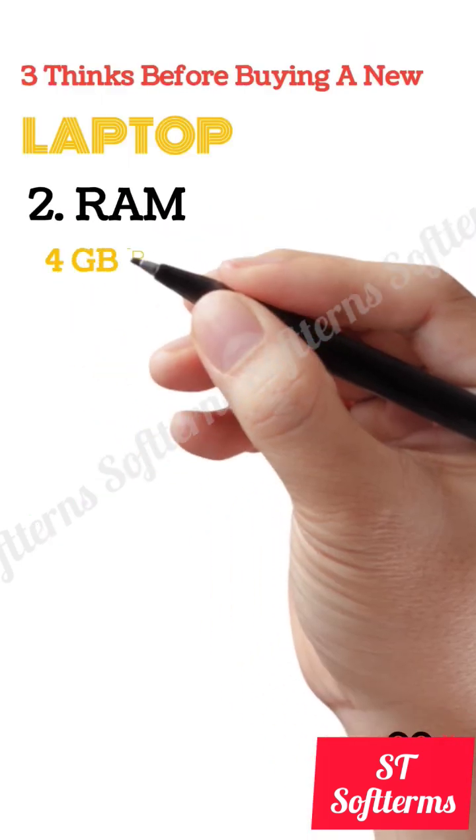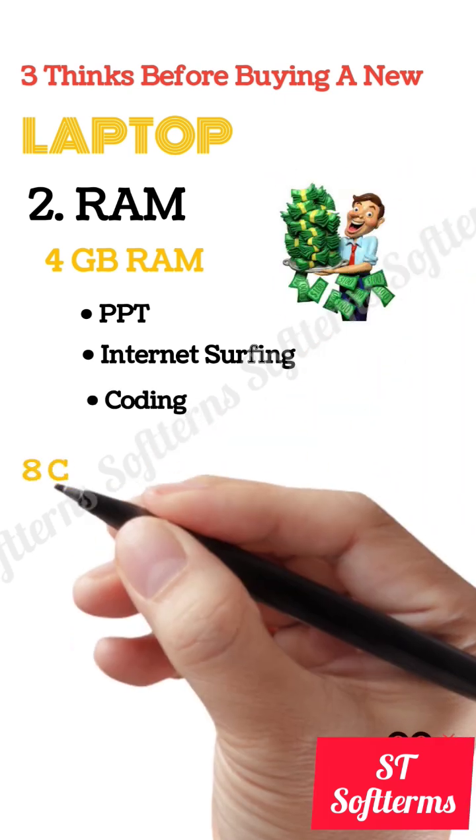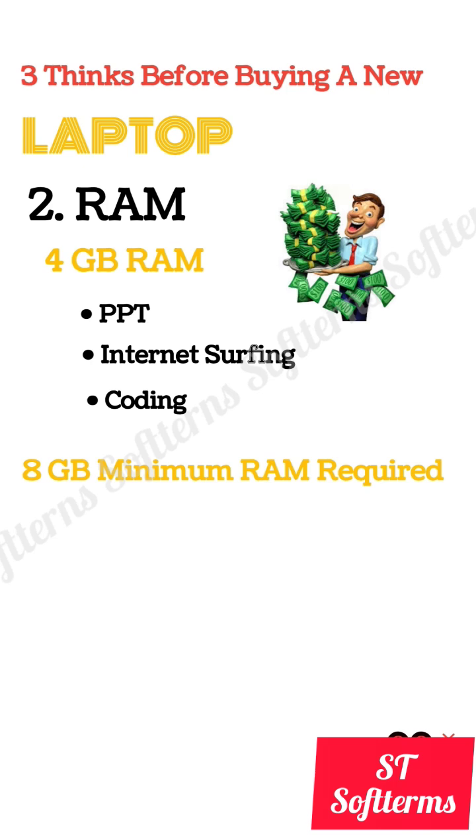The second thing is RAM. If you can afford 4GB RAM, it's quite sufficient for basic things like PowerPoint, internet surfing, and coding. But if you have some budget, then I recommend you should buy a minimum of 8GB RAM.